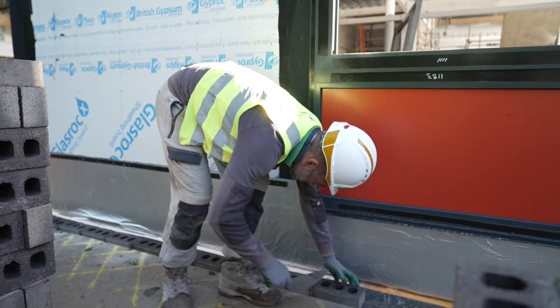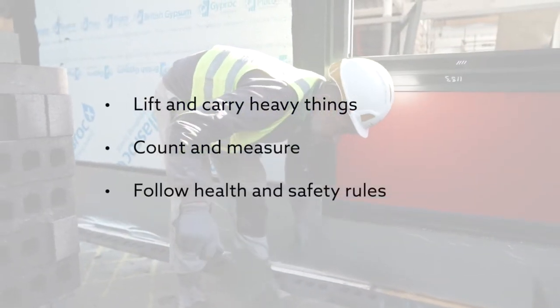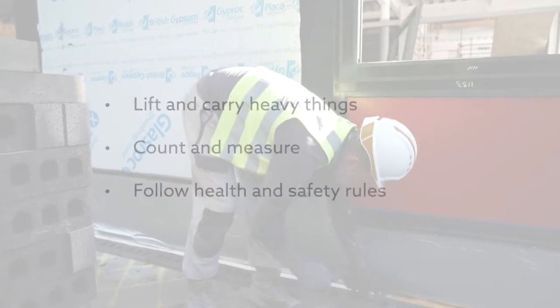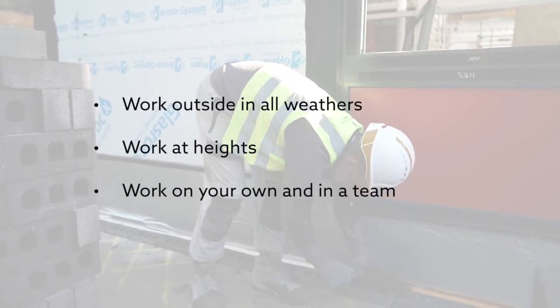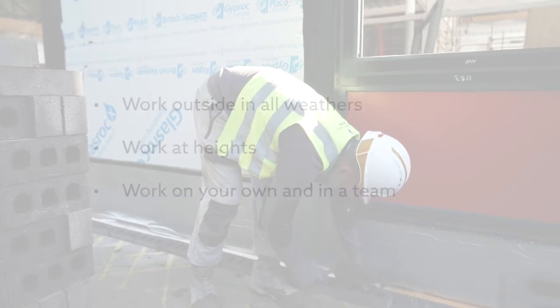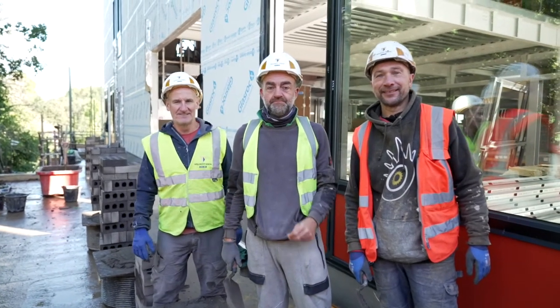To do this job you need to be able to lift and carry heavy things, count and measure, and follow health and safety rules. You also need to work outside in all weathers, work at heights, and work on your own and in a team. The bricklayers enjoy the job because they like the outdoor life and working with their hands.